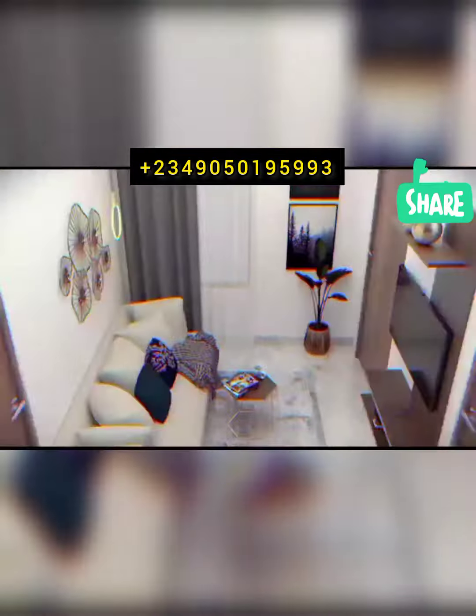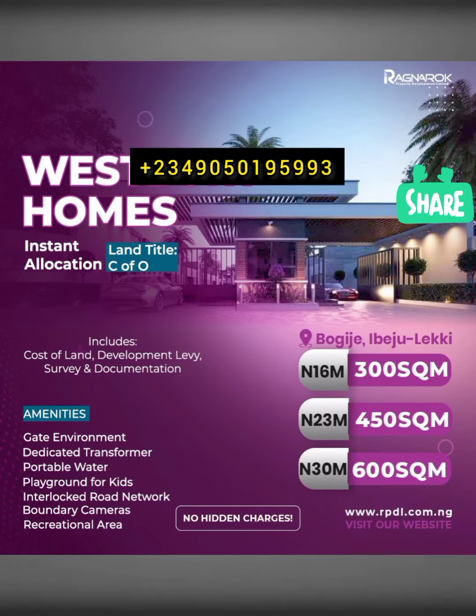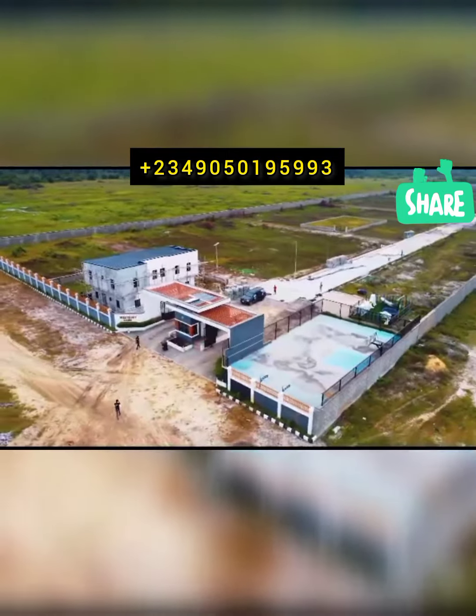At Ragnarok, we are committed to ensuring you get value for your money. For more inquiries, call the numbers displayed on your screen.